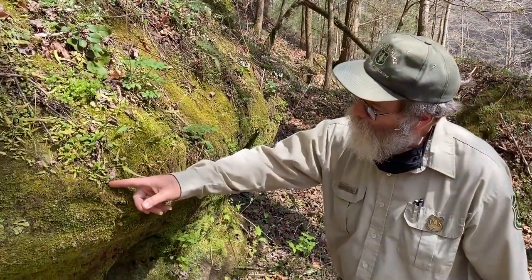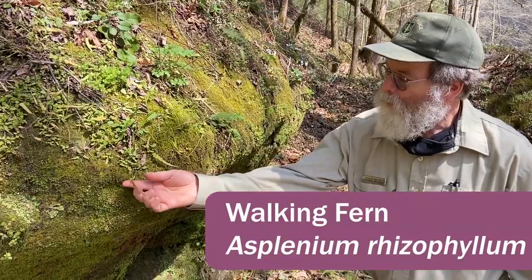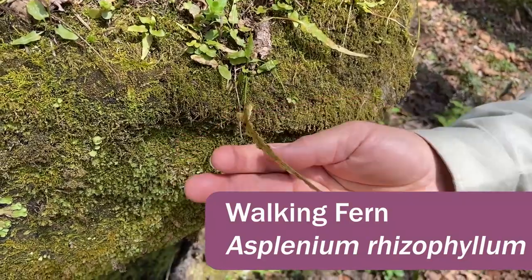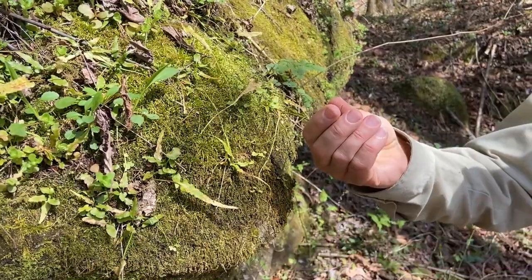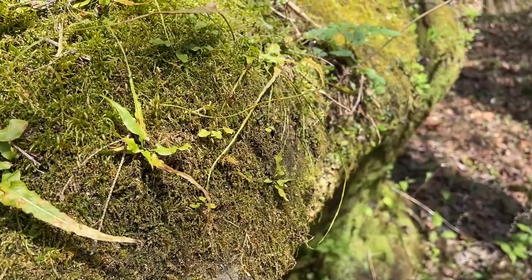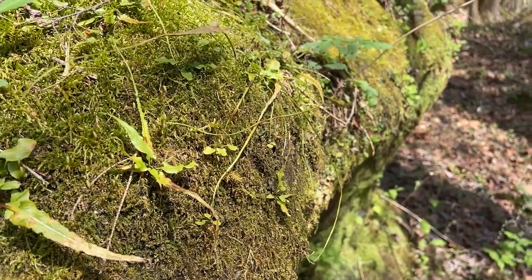This plant all through here is walking fern — Asplenium rhizophyllum. You can see the sori, the spore clusters, on the underside of the leaf. What's really cool is that the leaf has a long pointed tip, and where it lands in soil in the right place or a moist spot, it will actually root and form a new plant — which is why it gets the name walking fern.